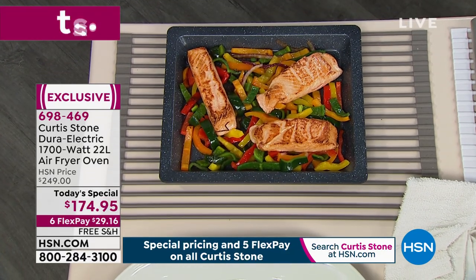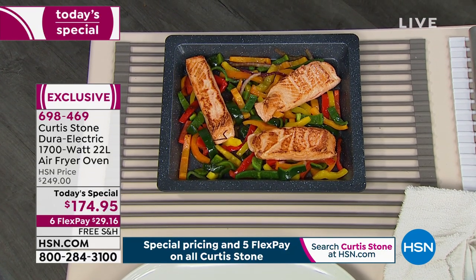Thanks to this — it's a 1700-watt, big 22-liter air fryer oven. What's great about this is it cooks so much faster and you don't have to use any grease, oils, or butters unless you like that for flavor. So we can eat better, we can eat more with guilt-free pleasure.